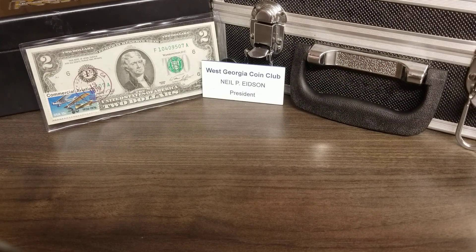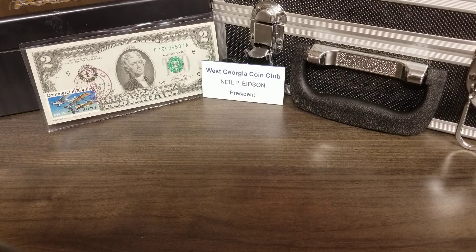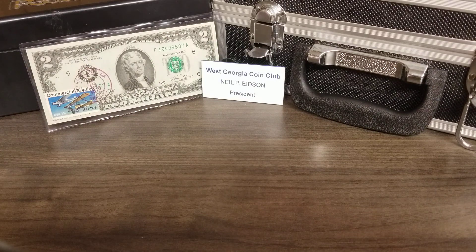Hello YouTubers, Neil here — Neil's Coins. This is my second attempt to make this video; had some technical difficulties in the first one, got that straightened up. As far as the club is concerned, we had a pretty good turnout considering it's rained for the last four or five days here in west Georgia. We had a good meeting.